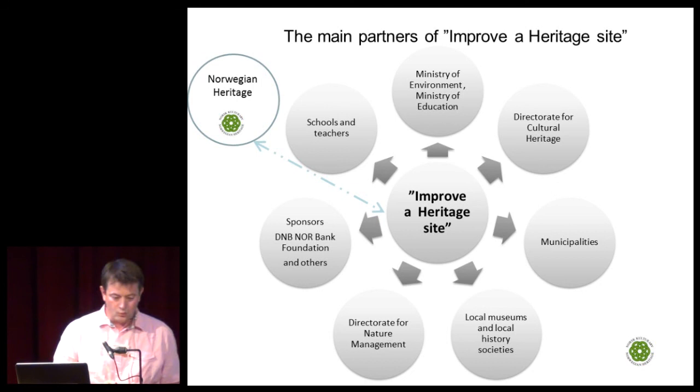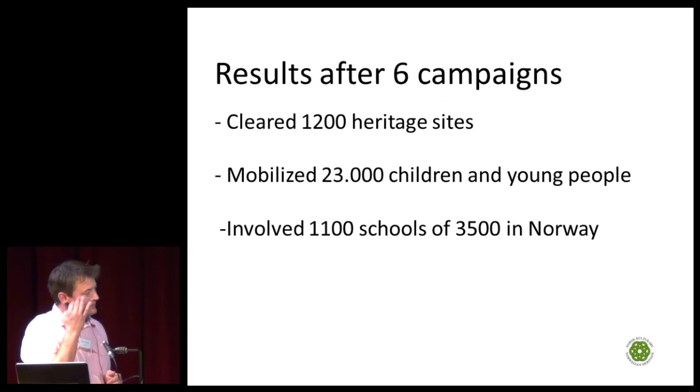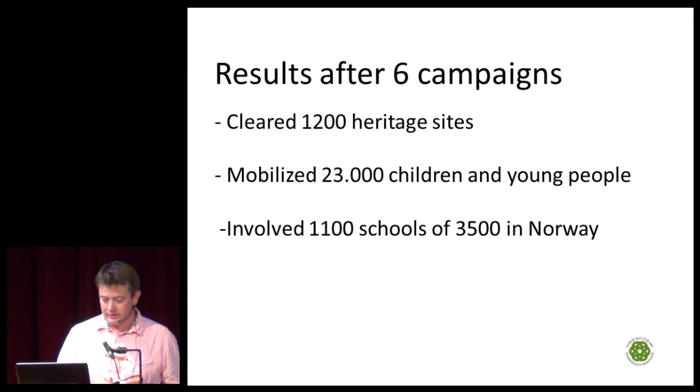What results have we achieved? After six campaigns, we have cleared 1,200 heritage sites which would not have been cleared without these campaigns. We have mobilized 23,000 children and young people, and involved 1,100 schools out of 3,500 in Norway.